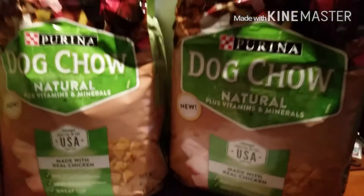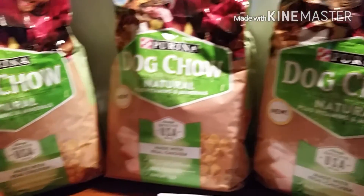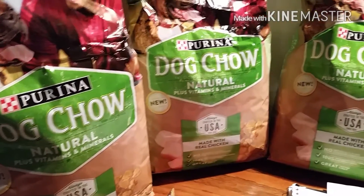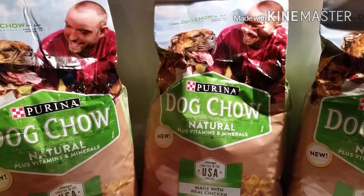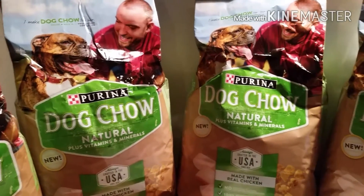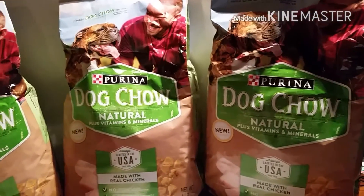So if anybody has those coupons, this makes for a good deal. I know Kroger has them. Some Fred's locations also carry these smaller bags — if you have a Fred's where you live, they have these smaller bags. I'm not sure if Walmart does or not, but I think they should accept both coupons since it's on each item.